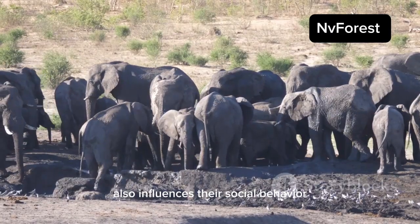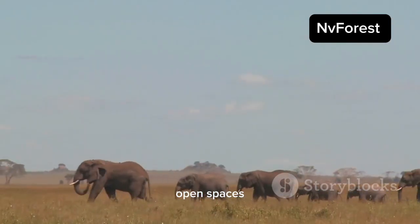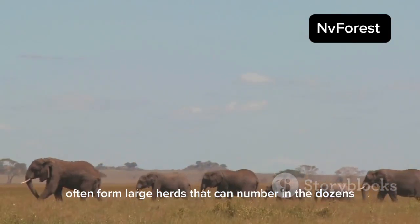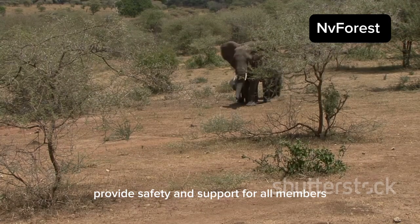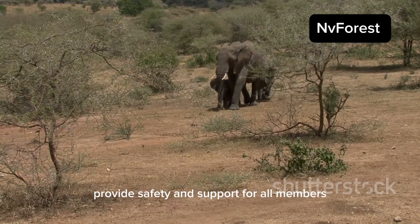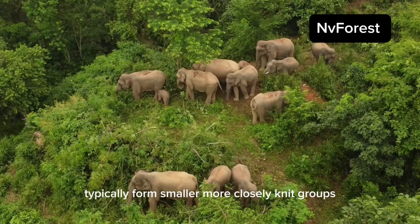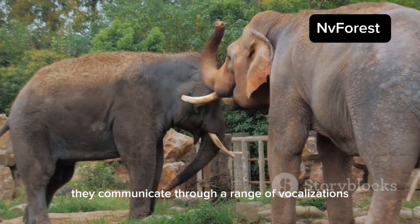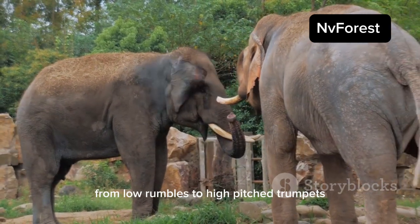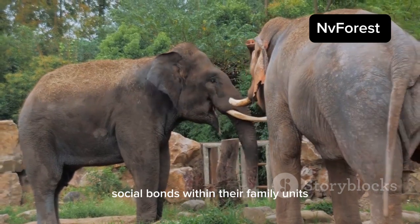The difference in their habitats also influences their social behavior. African elephants, living in vast open spaces, often form large herds that can number in the dozens. These herds, led by a matriarch, provide safety and support for all members. Asian elephants, living in denser forests, typically form smaller, more closely knit groups. They communicate through a range of vocalizations, from low rumbles to high-pitched trumpets, maintaining strong social bonds within their family units.